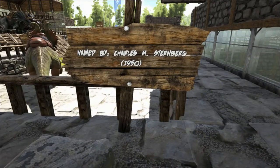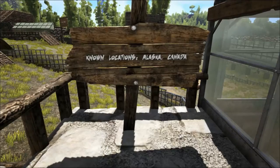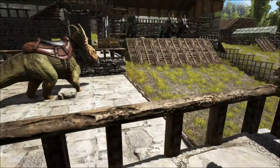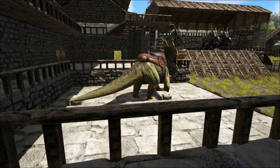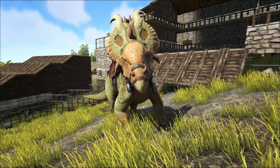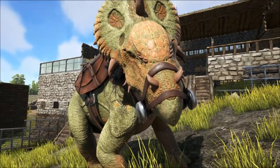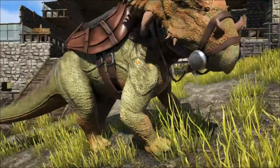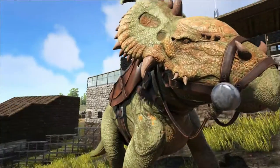Pachyrhinosaurus means thick-nosed lizard and relates to the large bony growth on top of its snout called a boss. It had one large boss above its nose and two smaller ones above its eyes. This boss would have been covered by a thick padded sheath. The Pachyrhinosaurus had these bosses instead of the horns that you find on other ceratopsid dinosaurs like Triceratops, although it did still have some small horns around the edge of its frill.